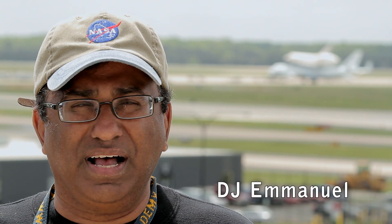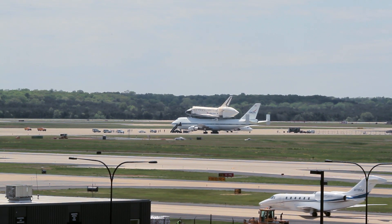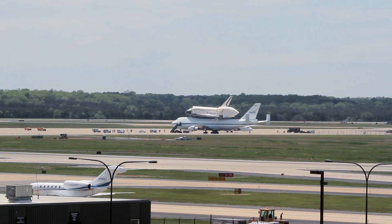Hello, I'm DJ Emmanuel. Welcome to NASA Goddard Space Flight Center. Over my shoulder you see the Space Shuttle Discovery on top of the Boeing 747 shuttle carrier aircraft. It just flown in — it did two fly-bys. I've been up since 3 o'clock waiting for this moment. It's been great.